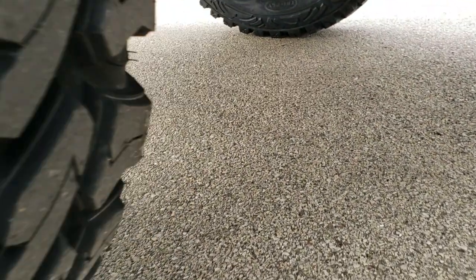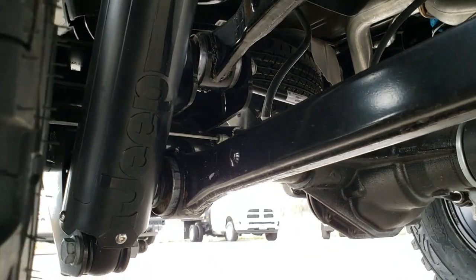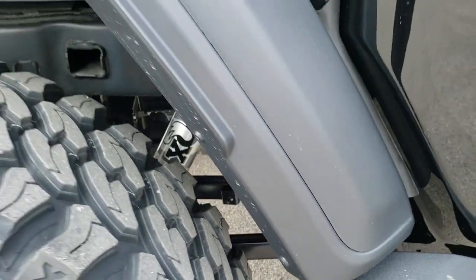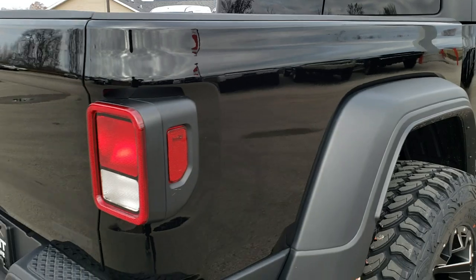See those Jeep shocks there. Take a look at the suspension — pretty heavy duty stuff. Really makes this one pop.